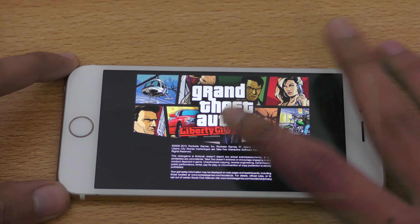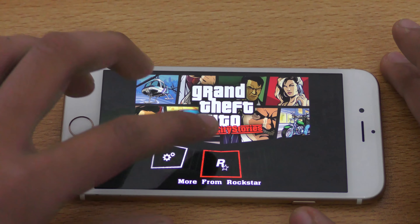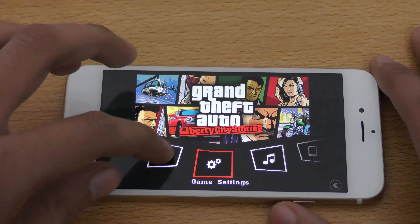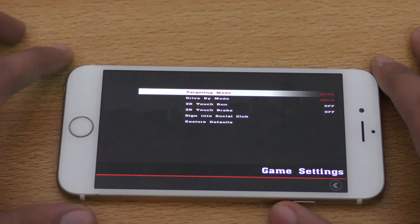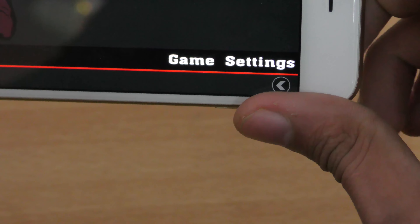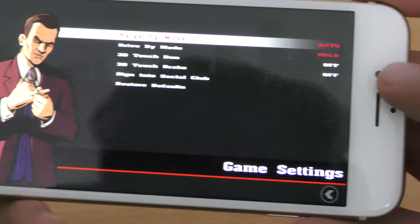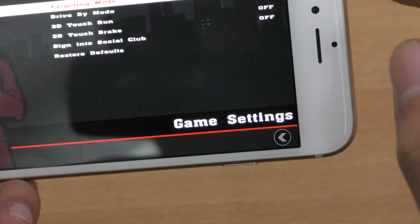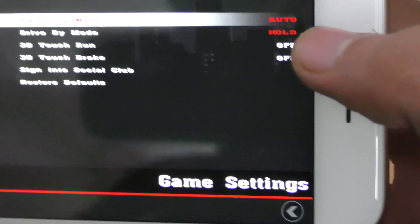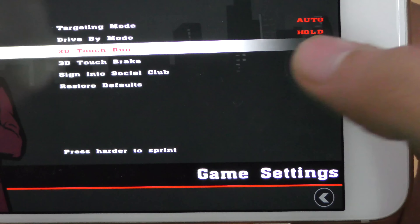As you can see here, Liberty City Stories. First, I'm just going to show you that if we go into Options, we get Controls and Game Settings, but you can't really change the graphics or anything like that. We have Targeting Mode, Drive-by Mode, 3D Touch Run — this also takes advantage of the 3D Touch we have on the iPhone 6S. You can see 3D Touch Brake as well, so I'm just going to turn them on.